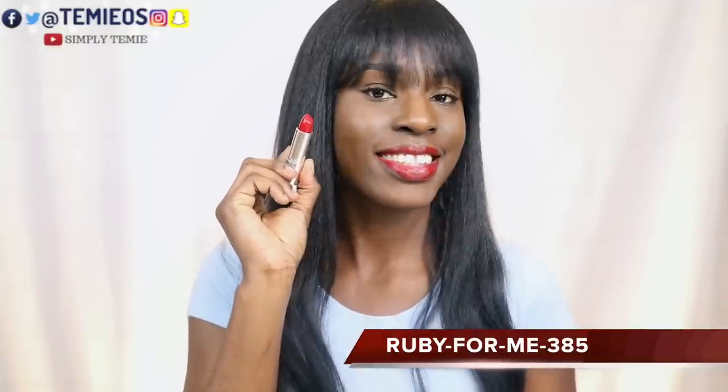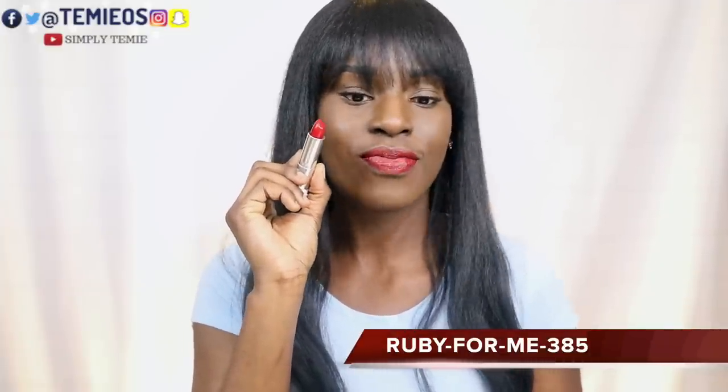Ruby for me — shade 385. It glides right on. This is probably my favorite so far.